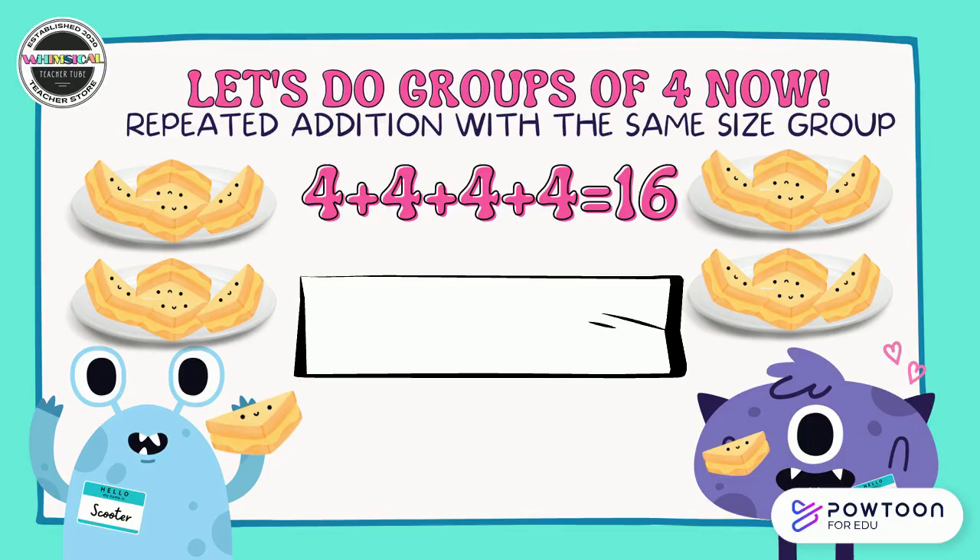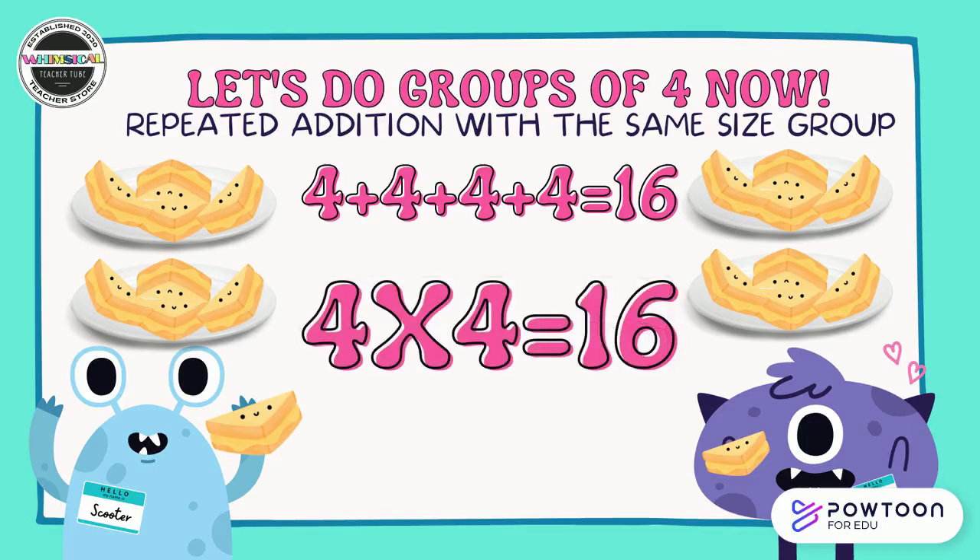We're on to groups of four now — repeated addition with the same size group. Scooter and Theo don't have grilled cheese sandwiches very often, but when they do they eat a lot. They have four plates with four halves of sandwiches on each one. We can see one, two, three, four groups of four: four plus four plus four plus four equals 16. Did you and your partner say four groups of four equals 16, or four times four equals 16? Great discussion.